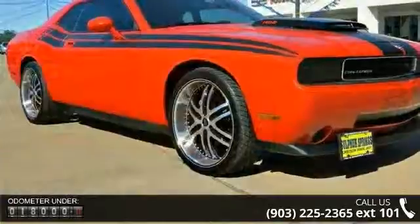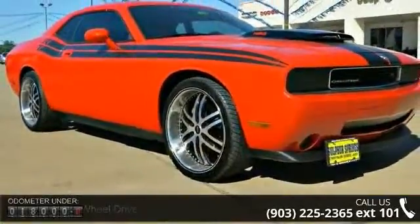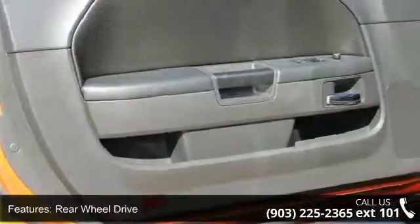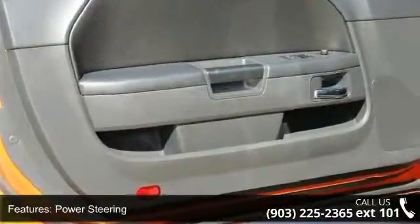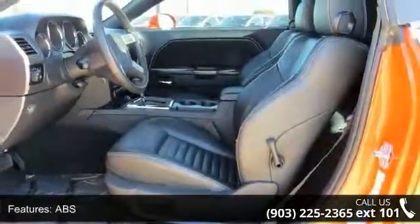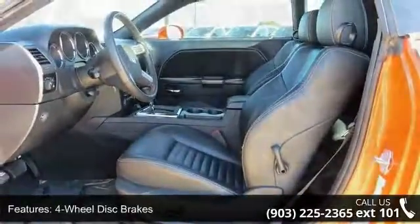Enjoy these notable features: CD player and FM stereo. Low mileage is an important factor in your purchase and this vehicle delivers a low odometer reading. This car won't be available much longer. Call now to schedule a test drive at our dealership.